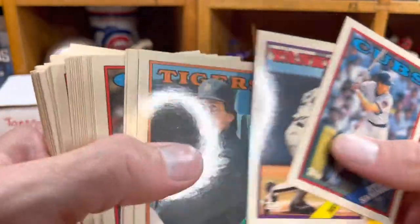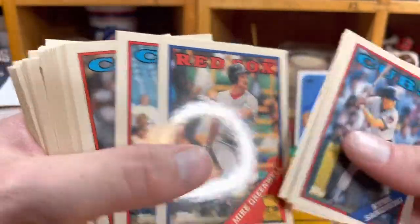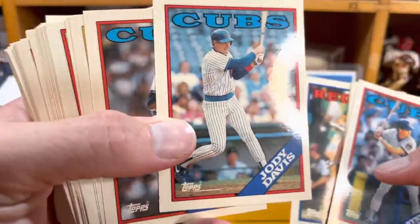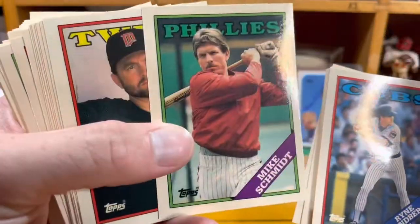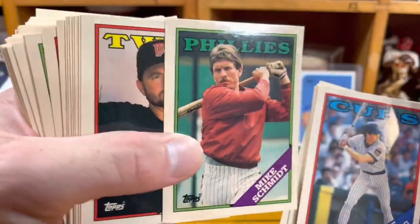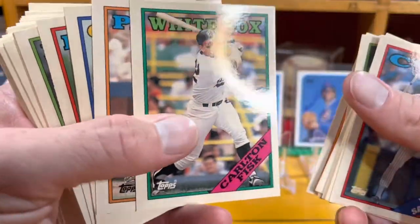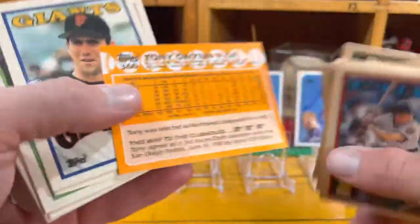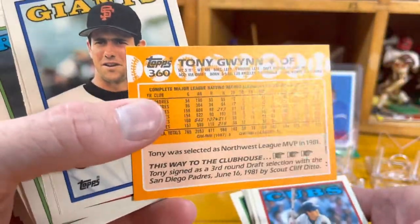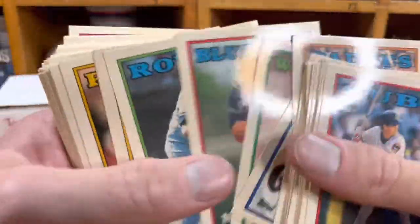Rickey Henderson — great shine, hall of famer. Jack Morris. There's the Gold Cup. Greenwell. Here comes a little Cubby section: Jody Davis, Jamie Moyer. Mike Schmidt — 1988 Topps Tiffany, how about that! A new hall of famer, Bert Blyleven. And there's Fisk — kind of cool, shiny. That's how you can tell if it's a Tiffany: it's just bright on the back.